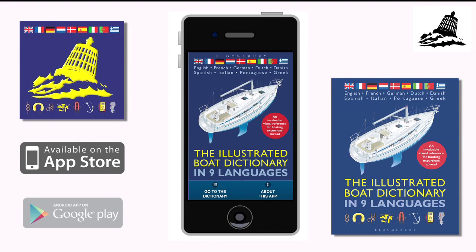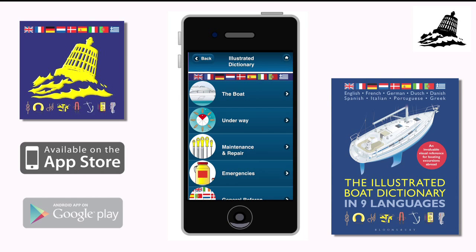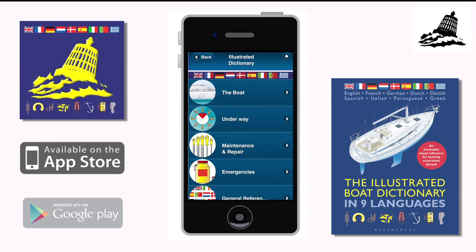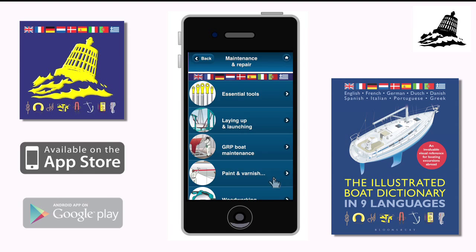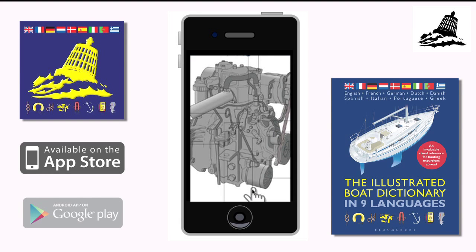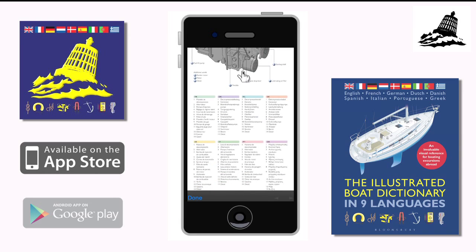The Illustrated Boat Dictionary in nine languages is designed for sailors and motorboaters cruising or racing in foreign waters. There are hundreds of explanatory illustrations arranged by topic, which will help you when abroad to communicate quickly and easily when you can't speak the language, making this app an invaluable reference for trips overseas.